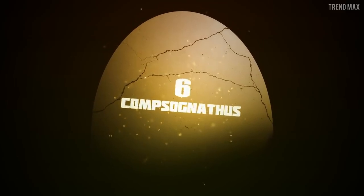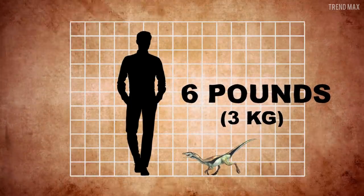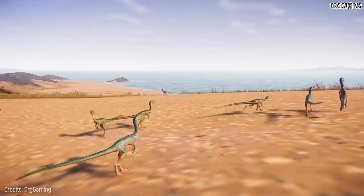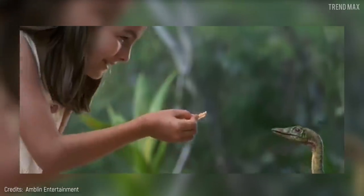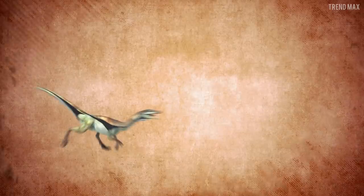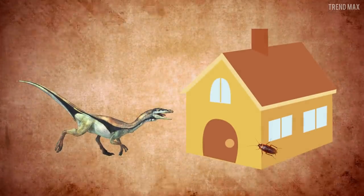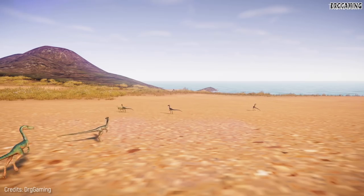Number 6: Comsognathus. Only 6 pounds — a mini schnauzer could eat it up! Although it's mainly insectivorous, it's carnivorous too. With a Comsognathus, your house would be roach-free. But actually, it's not a good idea to have more than one around the neighborhood.